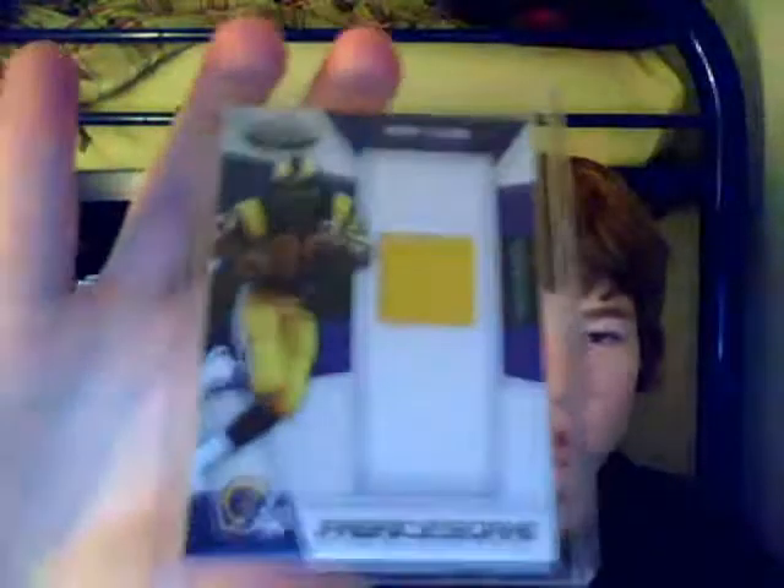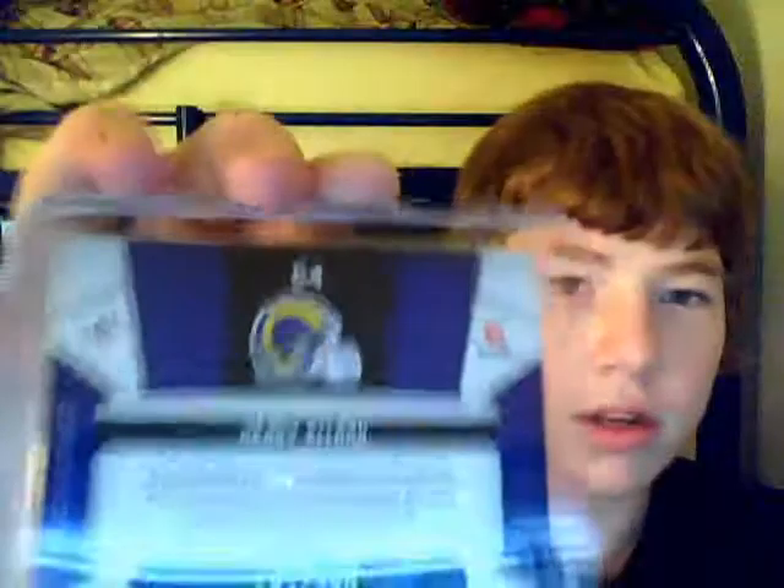Here's the first one — I got four of them in. The first one is Henry Ellard. If you can give me a checklist for the set or a link to find it, that'd be really great. It's numbered 167 out of 250, and it's number 64 in the set, so that's cool.